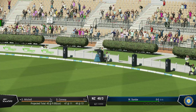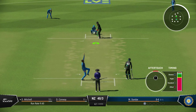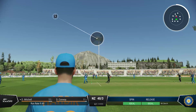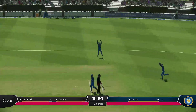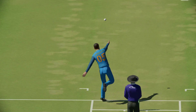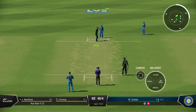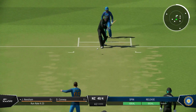Avoided the fielders — one bounce and four, fantastic shot. A little short on that occasion; needs to adjust the length slightly to be just a little fuller. Too short on this pitch and as we've seen already, it makes it very easy to score. That is a great catch — it's the sort of dismissal that sees the momentum swing back to the bowler. Gone, but not for many. With that wicket we'll see a change out in the middle.